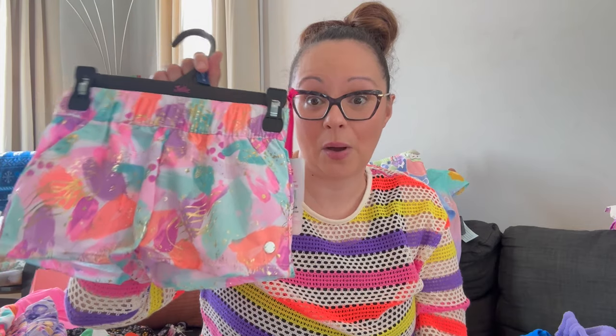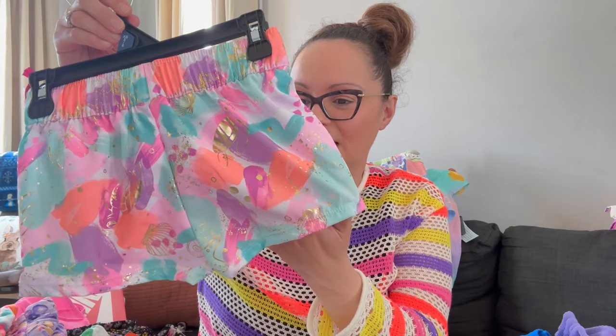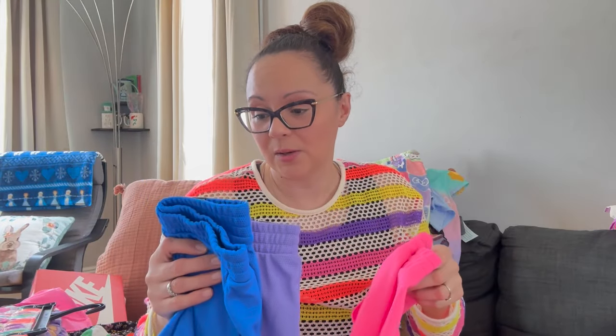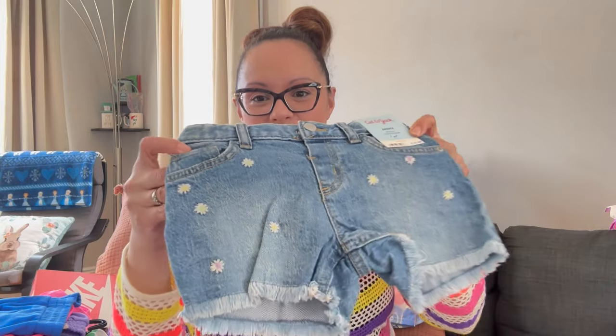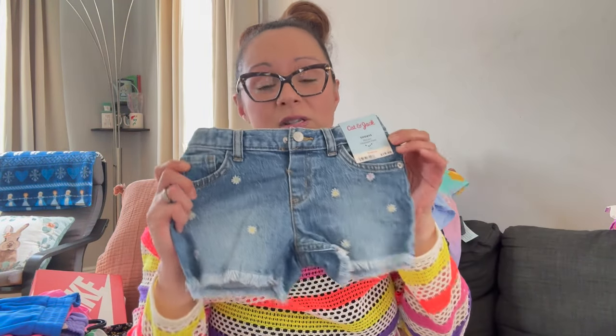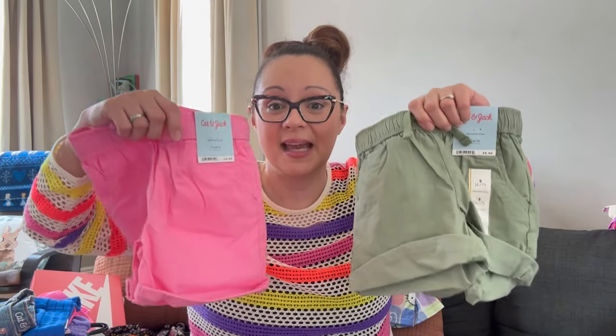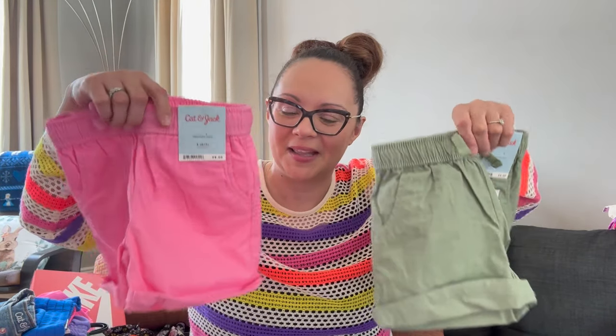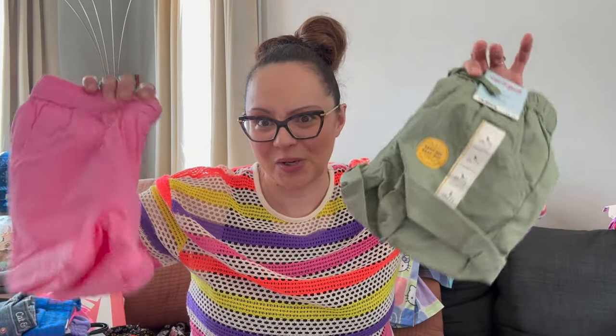Moving on to some shorts. These Justice brand ones from Walmart have metallic detail — like an underwater theme. They're very soft, almost feel like athletic shorts, and retail for $12. Then some mesh shorts from Walmart — such a good price, $4.98 — got them in pink, blue, and purple. They fit her great for summertime and day camp. Then these adorable Cat & Jack shorts with little daisies — she picked them herself, original retail $10. Also got adjustable waist shorts; I love the green because they're almost like going on safari for Animal Kingdom. Got them in pink too, original retail $8.